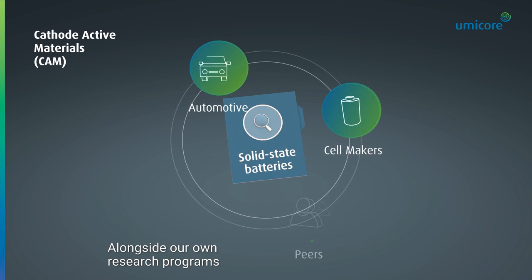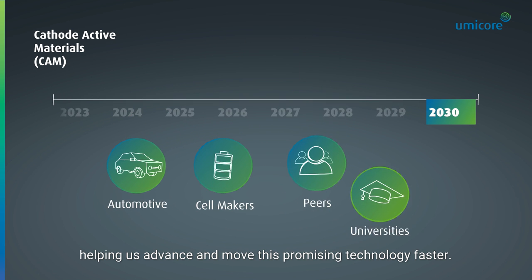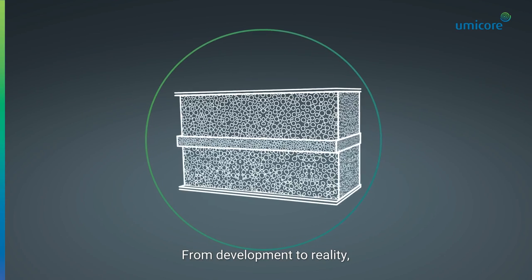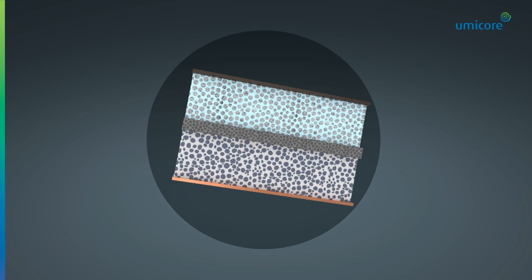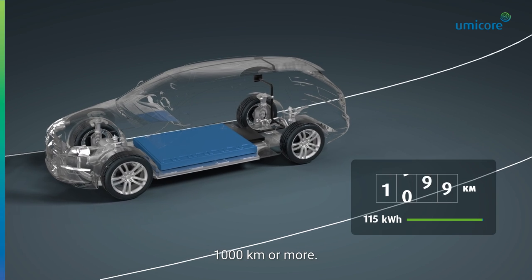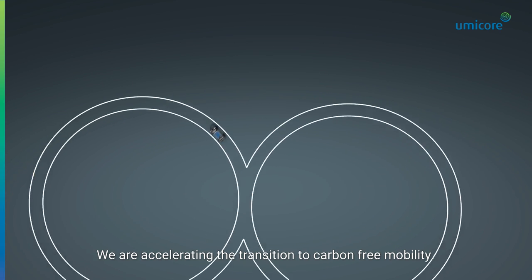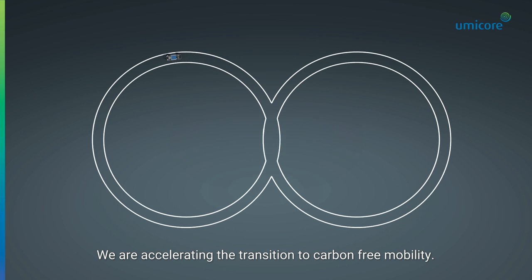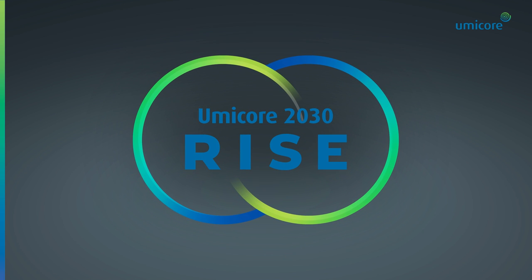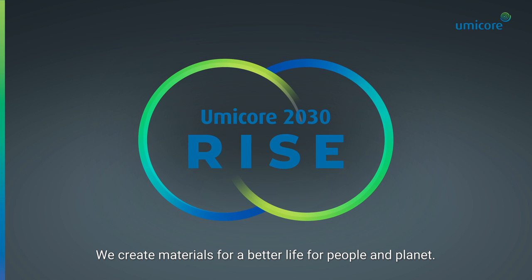Alongside our own research programs, we partner with the best players in the field, helping us advance and move this promising technology faster — from development to reality, from idea to electric vehicles reaching 1,000 kilometers or more. We are accelerating the transition to carbon-free mobility. We rise today to transform tomorrow. We create materials for a better life, for people and planet.